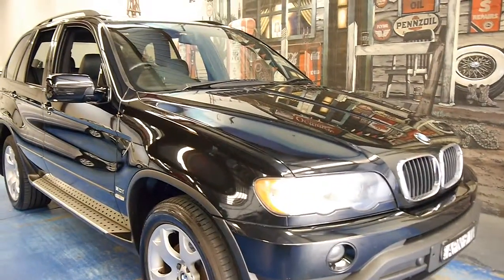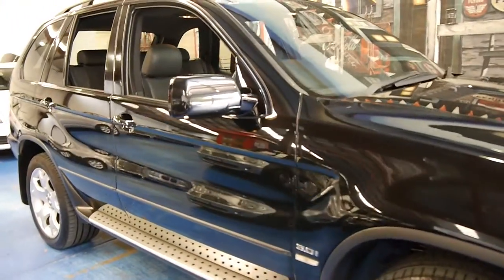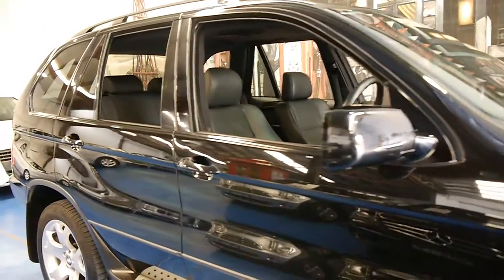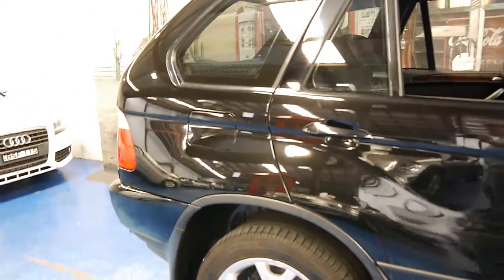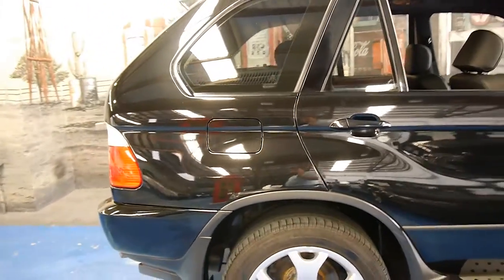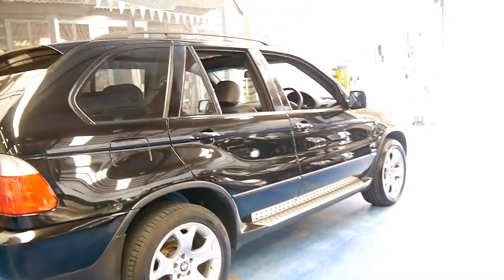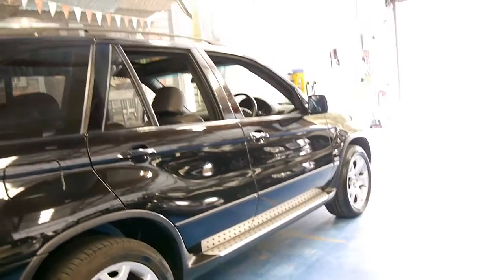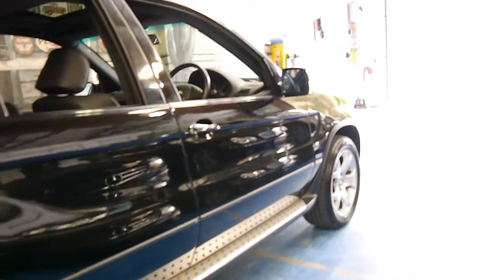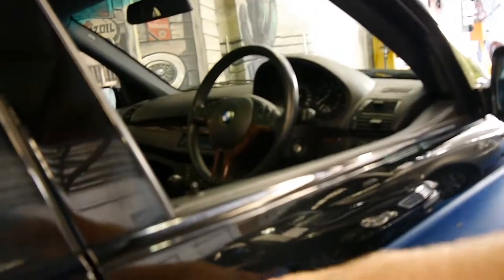Hi and welcome to the Old Timer Car Centre. My name is Philip Tarrant and today we have for you a 2004 BMW X5. This particular car is a Sport and it's got the 3 litre petrol engine. It's got the very nice looking Sport alloy wheels and it's black with black leather interior. The car's in very good condition, much better condition than other X5s from 2004.